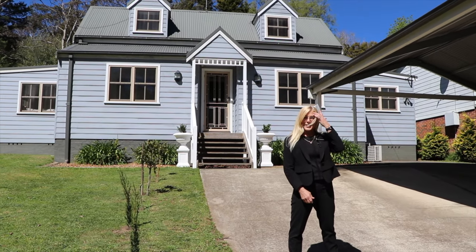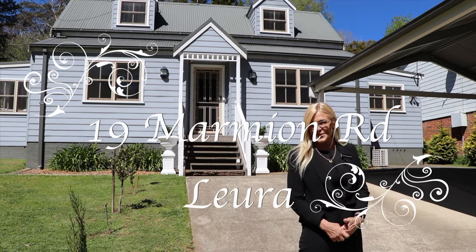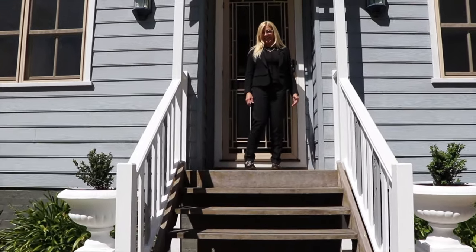Hi, I'm Bianca from Bianca Brown Realty and wait till you see 19 Marmion Road in Loura. It's absolutely beautiful. Come on, let's go inside and have a look.